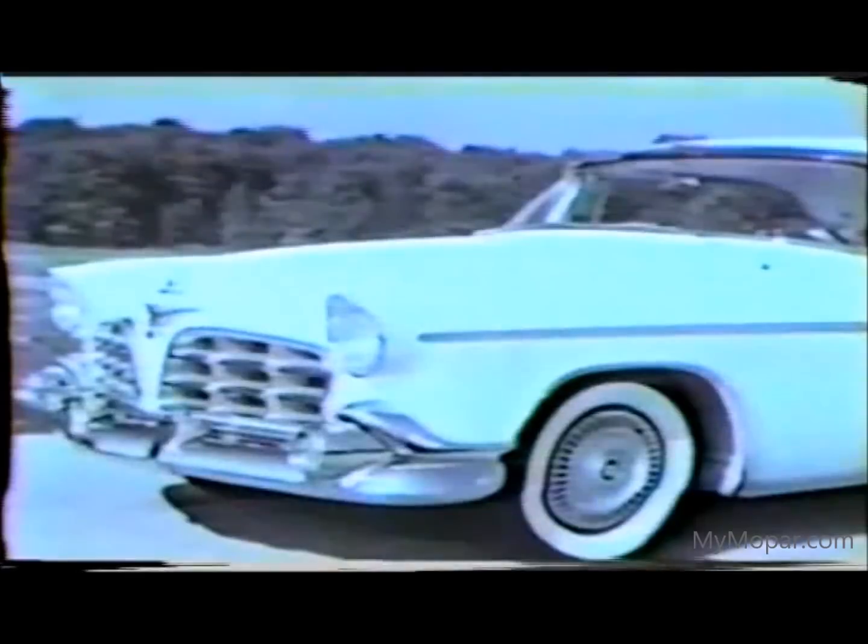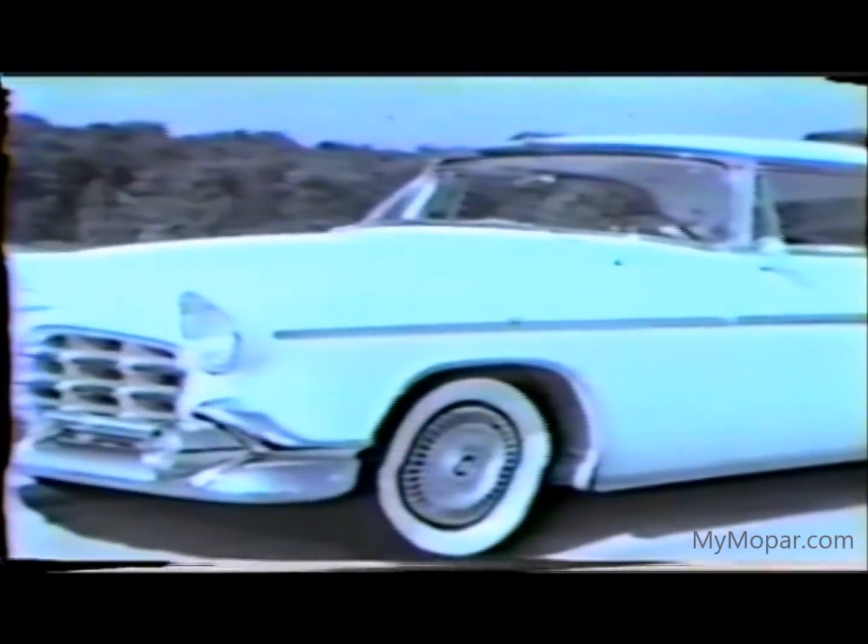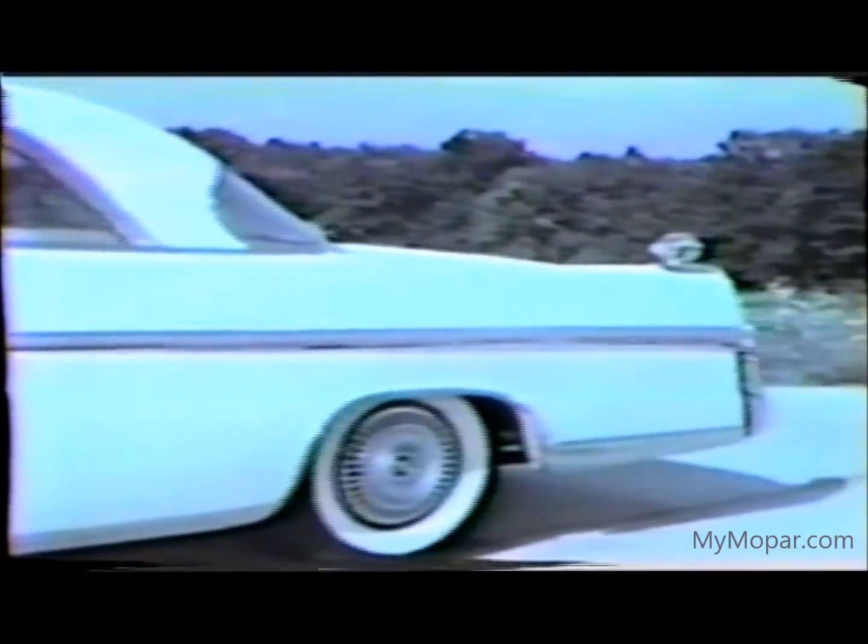And here it is — the finest expression of the forward look: the exclusive Imperial for 1956. Its distinctive grille and broad, sweeping hood line. Its long, long silhouette, accentuated by the high-flowing rear fender that seems to flow straight from the front end. The 1956 Imperial wheelbase has been increased by three inches, and the car is five and one-half inches longer than in 1955.